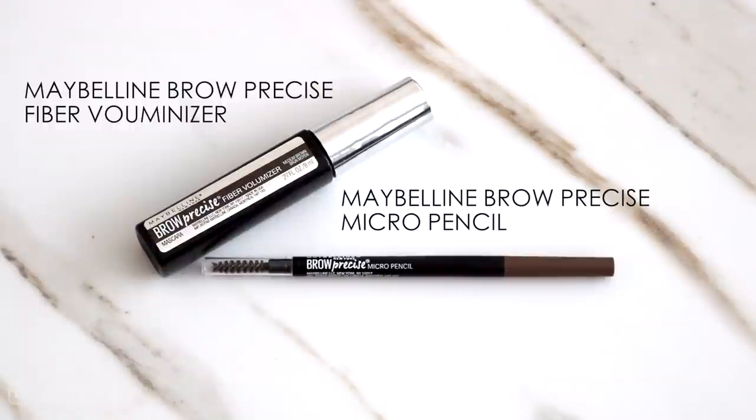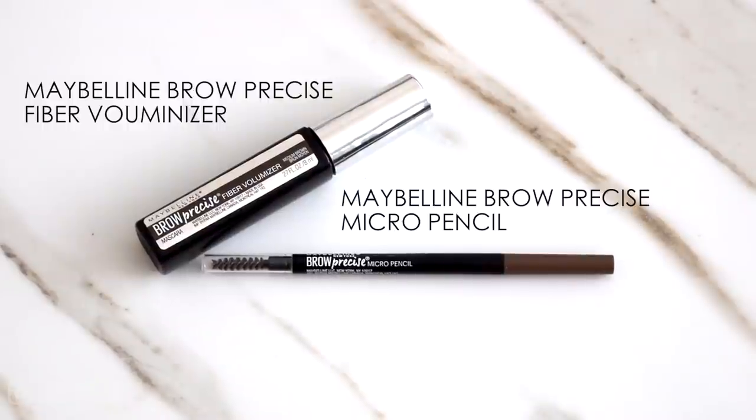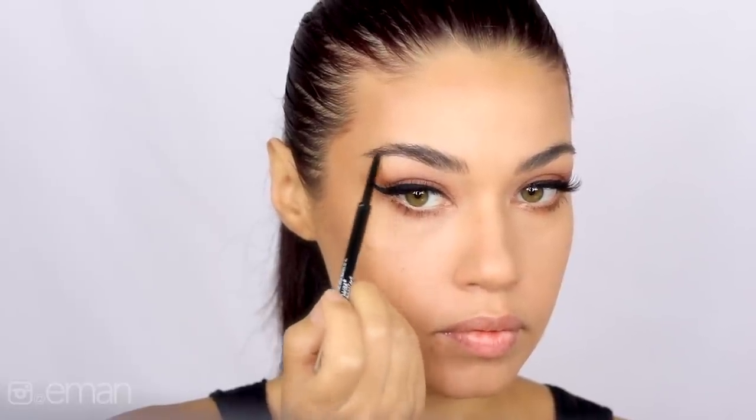For brows I'm using two products that I am in love with — my go-to staples for the perfect brow. They are both from Maybelline: the Brow Precise Micro Pencil and Fiber Voluminizer. I like to start with the pencil first to really perfect the shape, mainly at the arch and the ends. Ariana doesn't really fill in too much at the front of her brows so I'm keeping that part bare, then I go in with the fiber voluminizer to fill in the shape and give them hold.